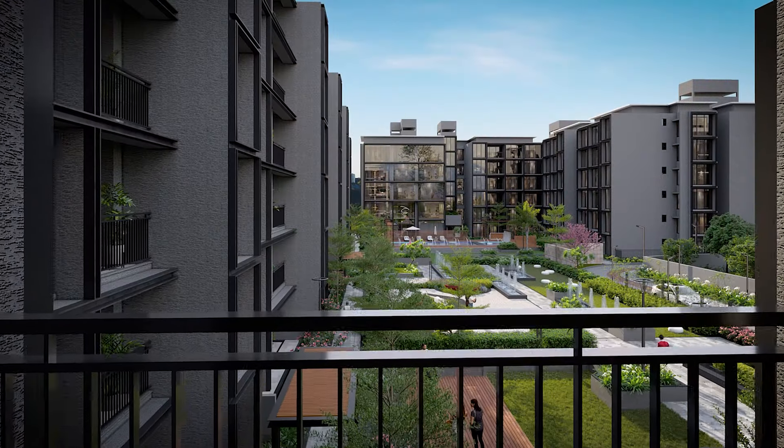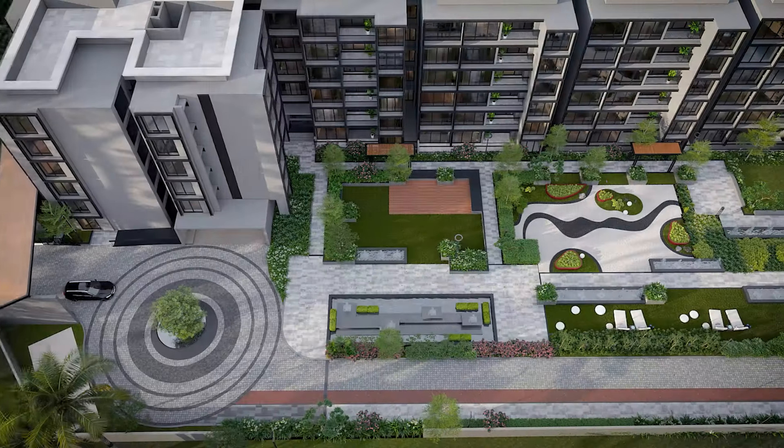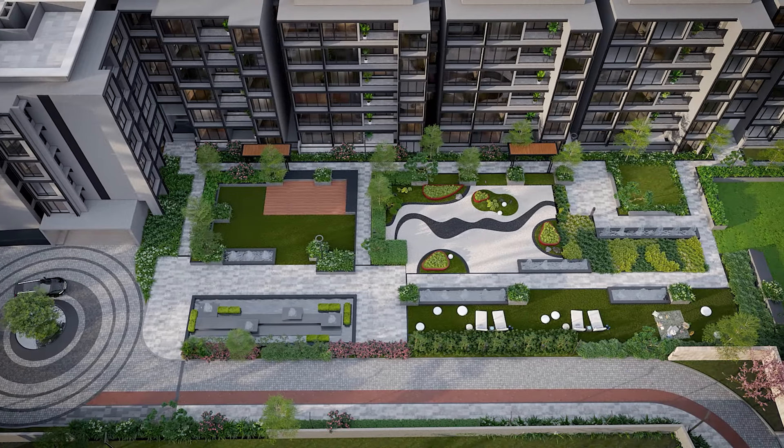The community is designed with a grand 20,000 square feet central podium with lush greenery.